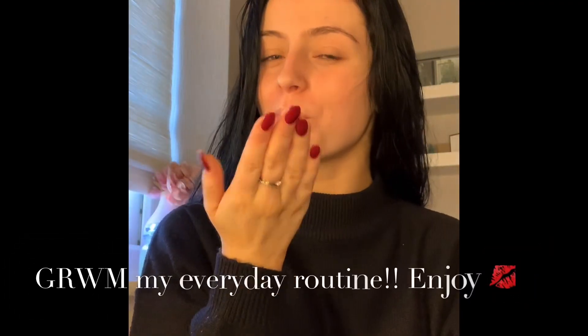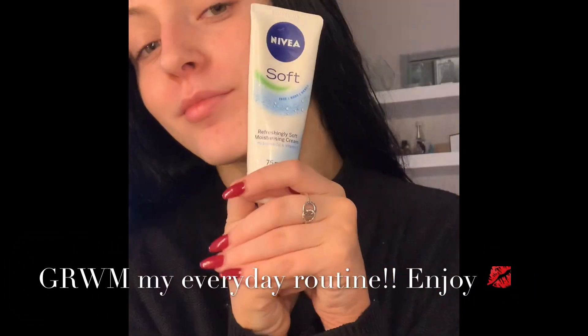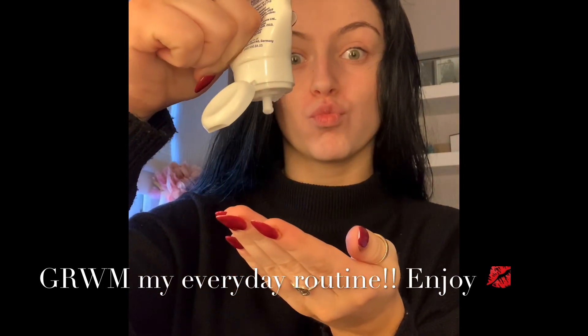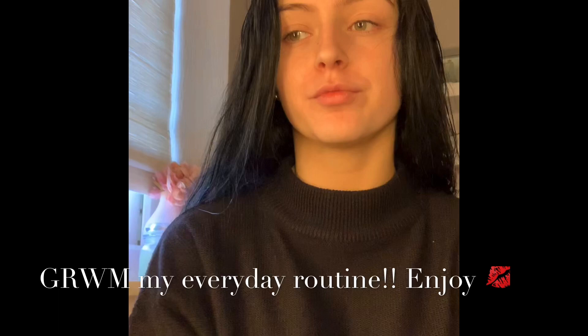Hi guys, so today I'm going to be doing my everyday routine — showing my hair, my makeup routine, and what I use for my perfume. I really hope you're going to enjoy this.